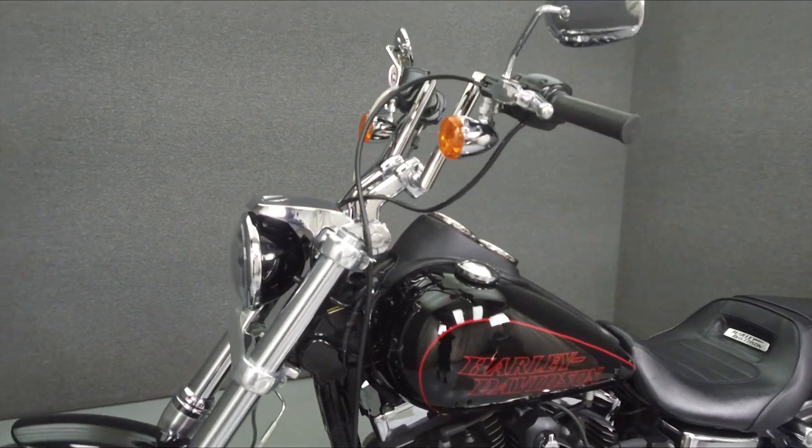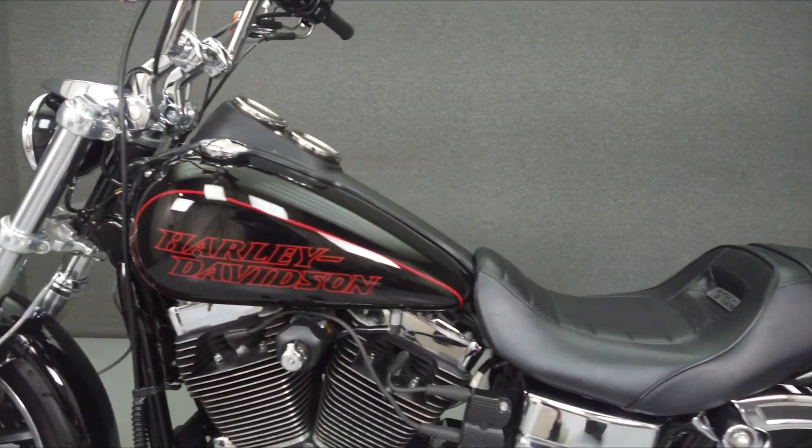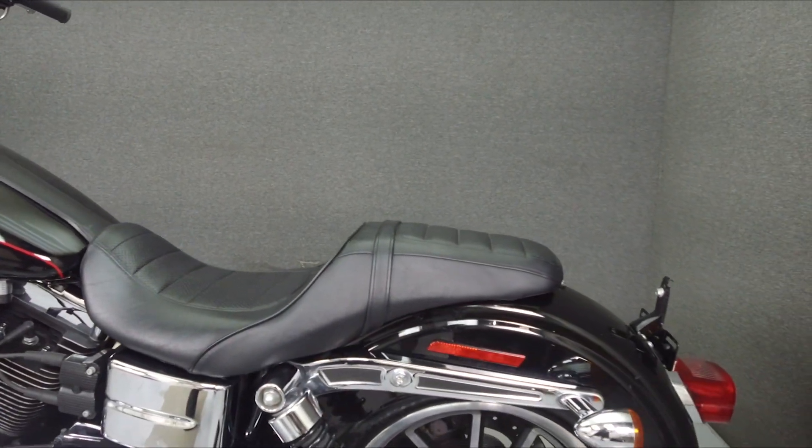This bike has been upgraded with a Reinhardt exhaust, handlebars, a maker-style headlight, and steel braided front brake lines.